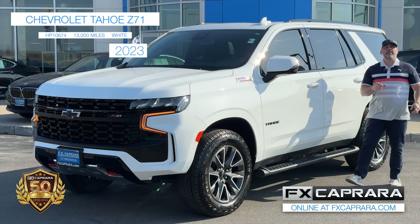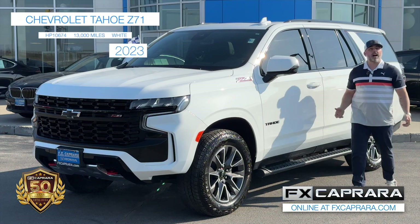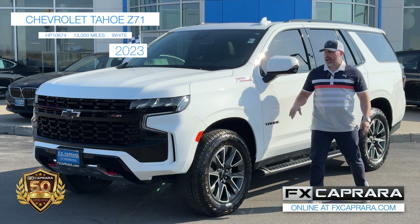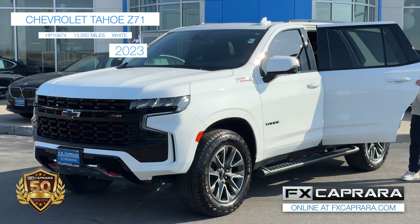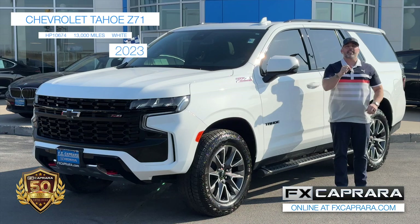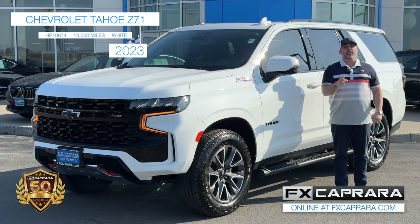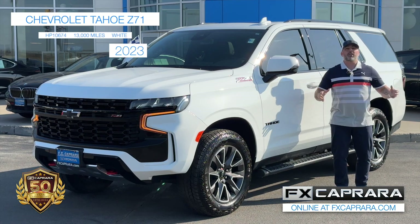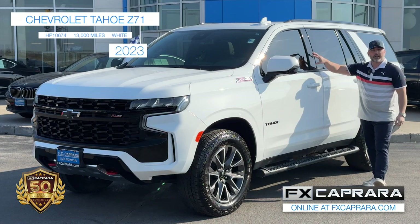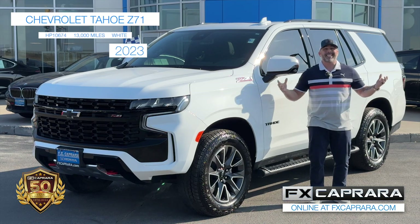We're here at the Action Store with some full-size, hot, one-of-a-kind sport utility buys like this 2023 Tahoe — not just an ordinary LT, but a hard-to-find Z71 package in summit white. It's loaded with bucket seats, panoramic sunroof, and navigation, ready to take your family on spring break trips. Our buyers travel from New York to Florida to bring you the best buys, and there are over 10 of these to choose from. Buy this 2023 Chevy Tahoe Z71 with only 13,000 one-owner miles for $67,988.